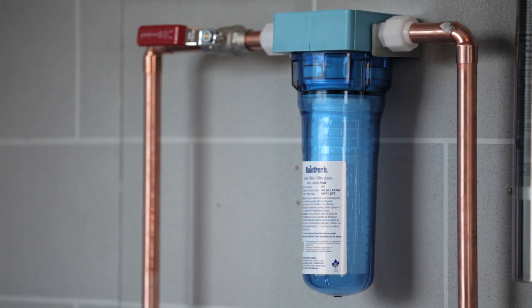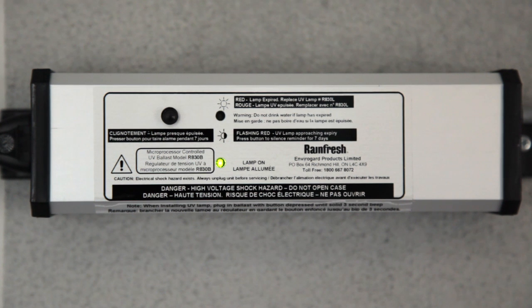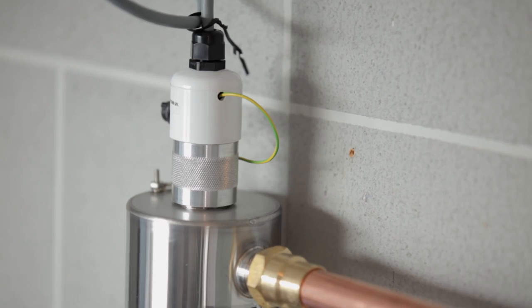Depending on the number of bathrooms in your house, Rainfresh UV Systems are available in 5, 8, and 12 GPM models. All models feature high performance UV lamps and microprocessor based electronic controls with annual lamp replacement reminder alarms, and require virtually no routine maintenance.